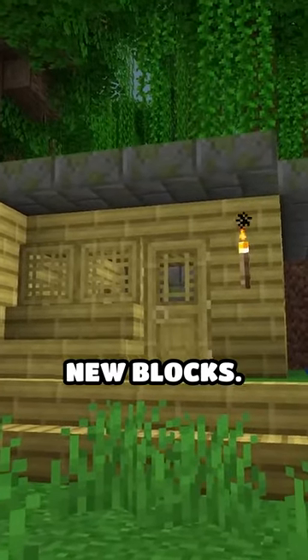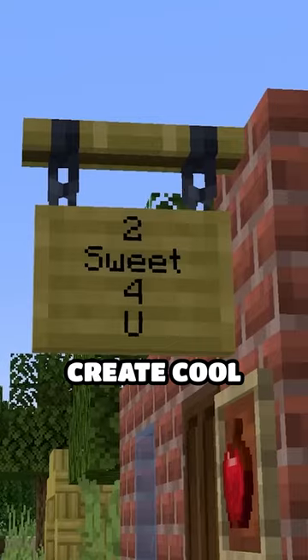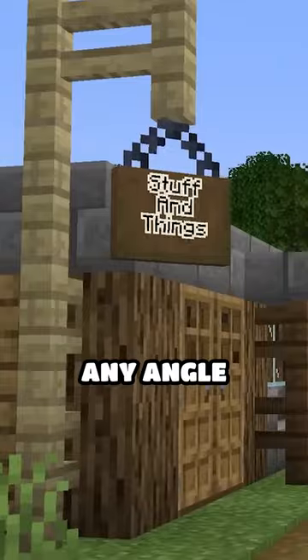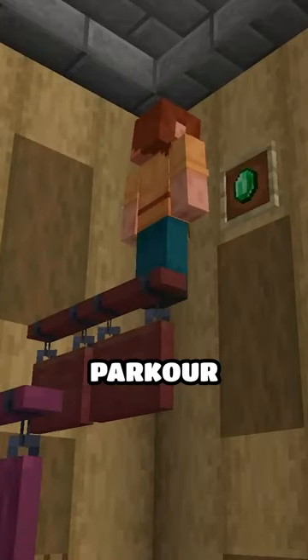Minecraft is getting new blocks. The 1.20 update features new hanging signs, so you can create cool medieval-style towns where you can see the signs from any angle. You can even climb on top of the planks, making for new ways to create parkour courses.